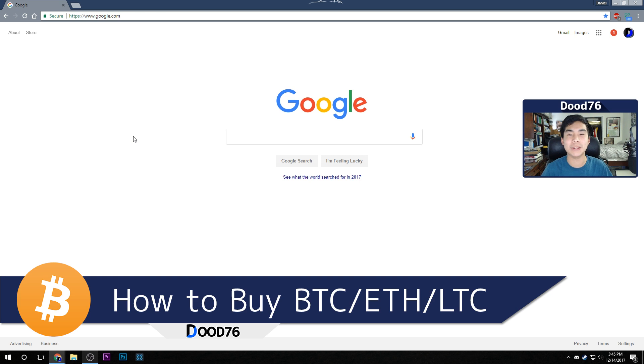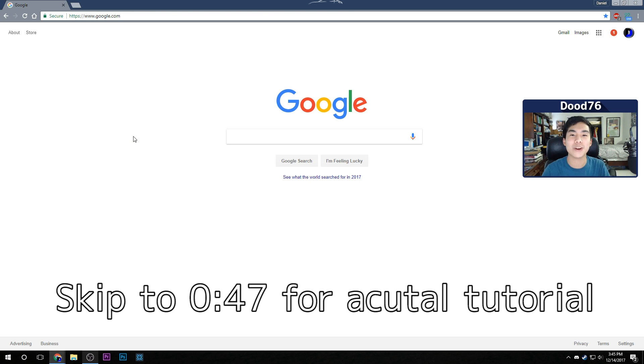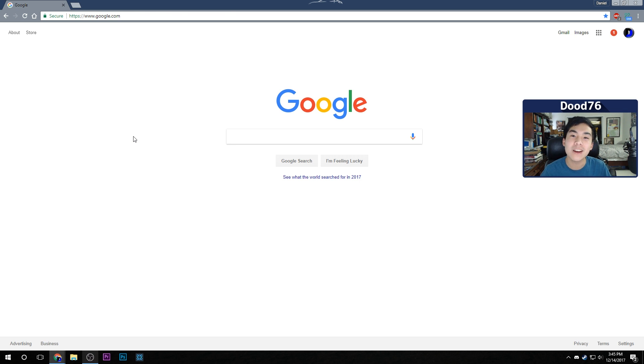What is going on, dudes? It's your boy dude76 here, and welcome to a tutorial on how to buy Bitcoin, Ethereum, and Litecoin with 0% fees — that's right, 0.0% fees — on an exchange called GDAX, which I'll get to in a minute. It's very simple, very easy, anybody can do it. I know a lot of you want to invest in cryptocurrency; there's a huge frenzy happening right now.